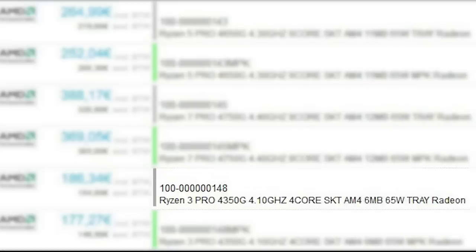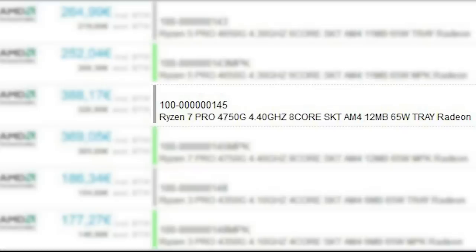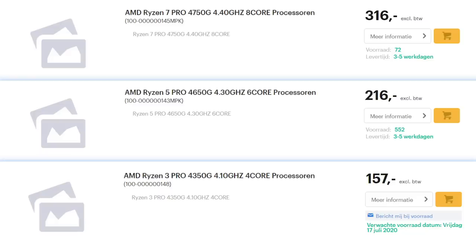Starting things off, we have the Ryzen 3 Pro 4350G, which is a 4-core part with a boost clock of 4.1GHz. Next, we have the Ryzen 5 4650G, which is a 6-core APU with a boost clock of 4.3GHz. And finally, there's the Ryzen 7 4750G, which doubly confirms 8 cores coming to desktop APUs, with a boost clock of 4.4GHz. When it comes to price, these are tray pricing, and while a couple were leaked with box pricing, it's really tough to say what they'll be for sure — early pricing being much higher, I don't think we can say what they'll ultimately cost.